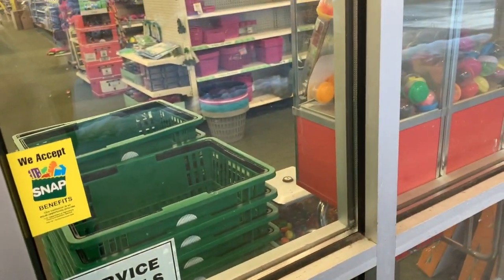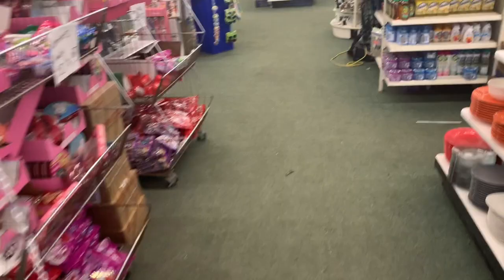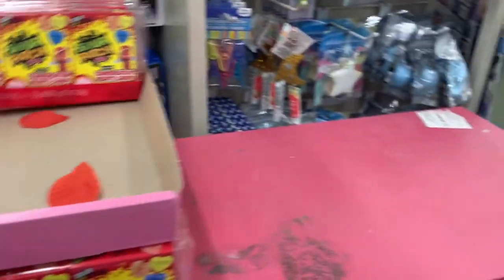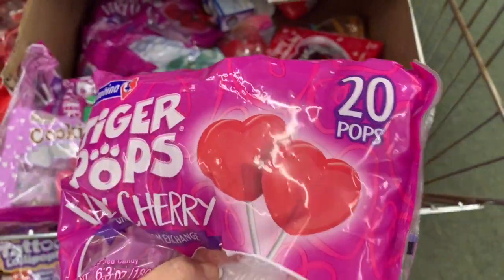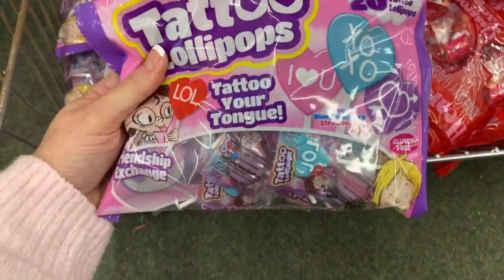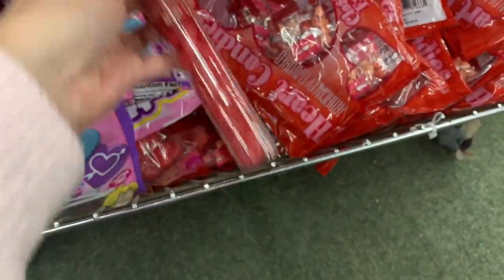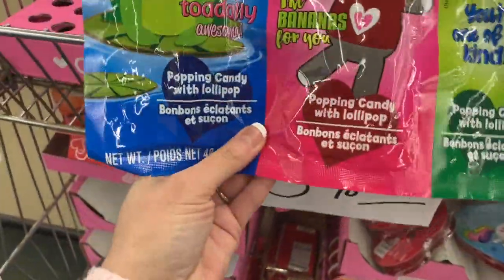You guys, it looks like we have hidden clearance Valentine's Day candy — or maybe not so hidden. We do have some Valentine's Day candy, just 50 cents, and there is a lot. We have the candy hearts, the RM Palmer's cookies and cream, the tiger pops — 20 of them — the hot tamale hearts, the tattoo lollipops to tattoo your tongue, the heart candies, and the chocolates. Oh, these are so cute — the poppin candy with the lollipop, 50 cents, all of these.